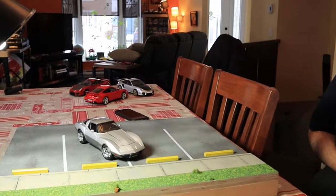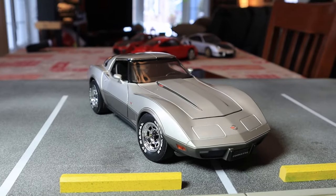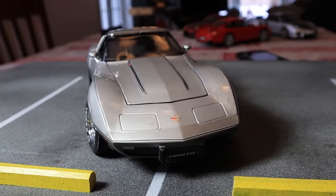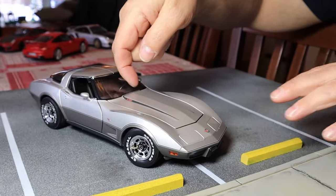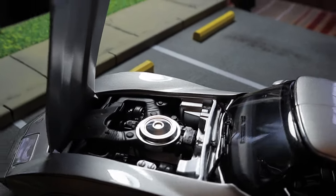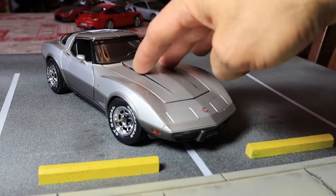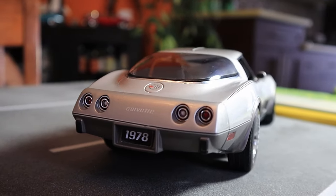Next up we have a UT Models 1978 Corvette. I love the wheels, I love the color — it looks awesome. Does the hood open? Yes, of course. It's pretty simple down there — UT Models never had highly detailed motors anyway. Then again, it was not the best years of Corvette engine-wise. But it's pretty awesome.